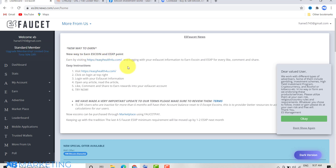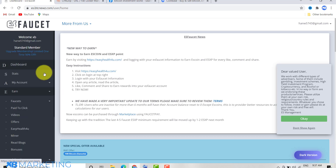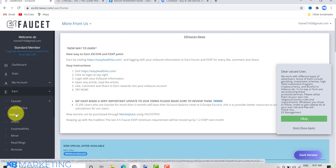Once you verify your account, you log in and this is what you are going to see. There are a lot of ways you can make money with this website. If you come to the section where it says 'Earn,' you can see there are various ways to earn on this website — you can click on 'Link to Earn' and you can click on 'Video.'